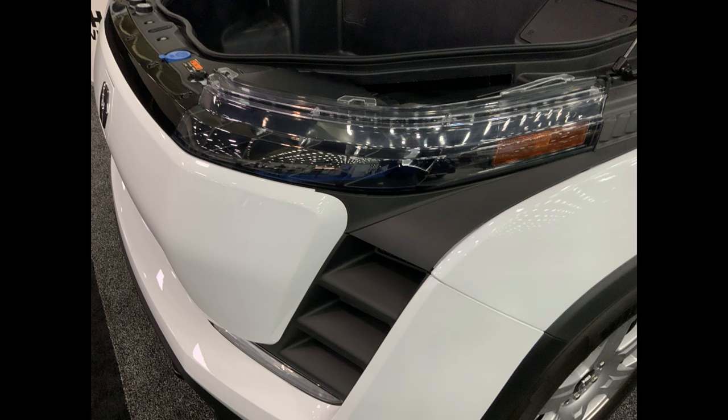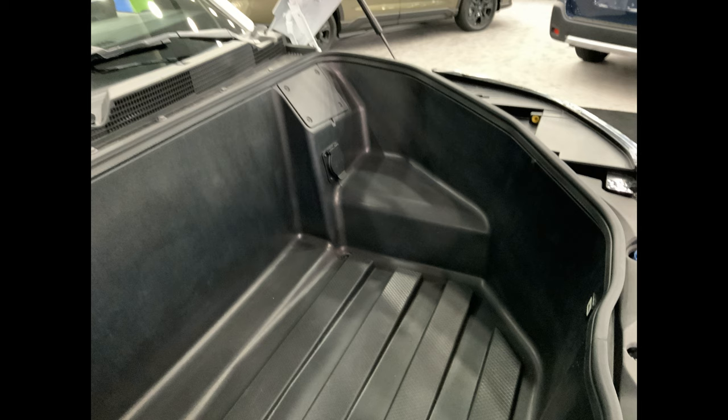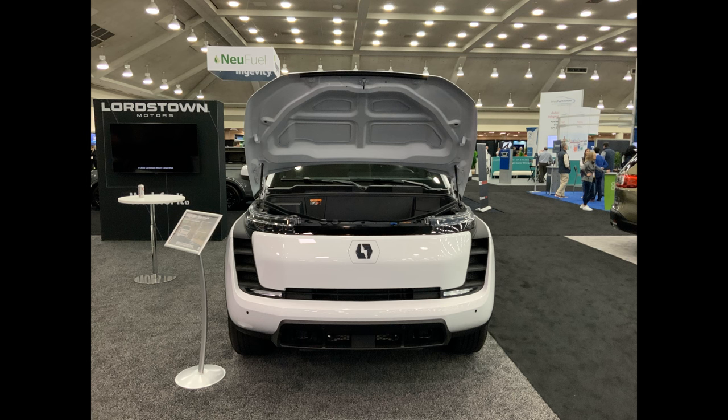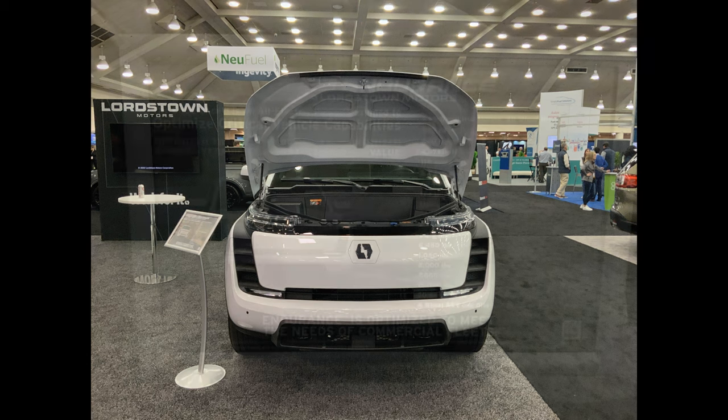Here's our headlight assemblies. With the fit and finish, look at that — our frunk with an outlet. I believe there may be another outlet, but that is of course a waterproof frunk. Looks like one outlet. I believe that's 10 cubic feet. And again, we have a charging point up front — there it is under that lightning bolt logo. Also, all your fluid access. I think this is a great-looking truck.